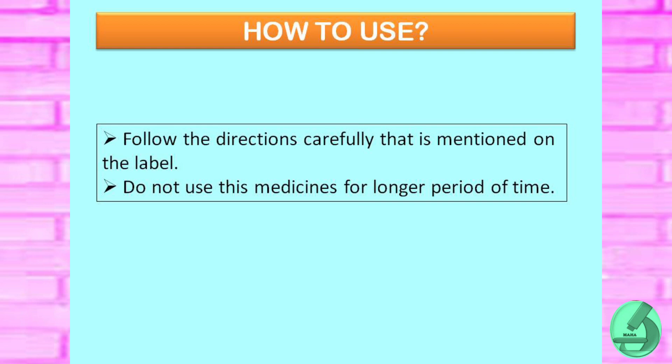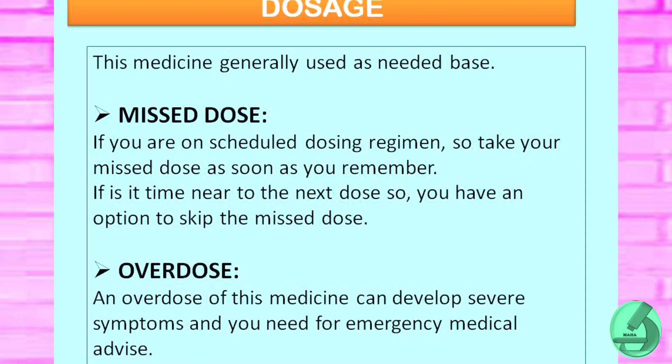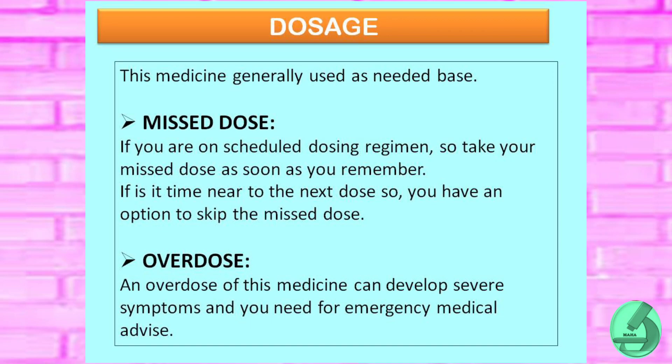How to use: follow the directions carefully as mentioned on the label. Do not use this medicine for a longer period of time. This medicine is generally used on an as-needed basis.